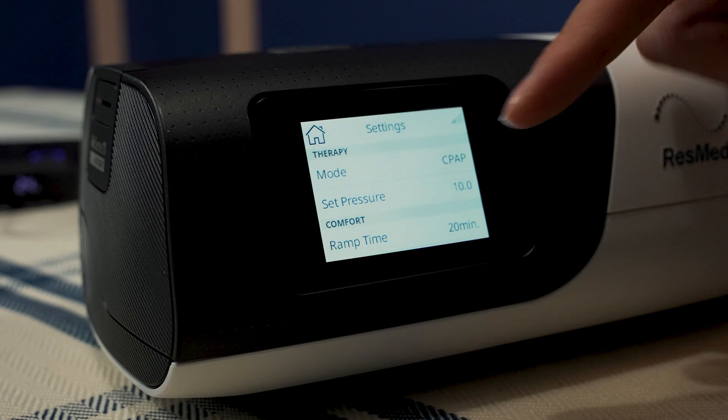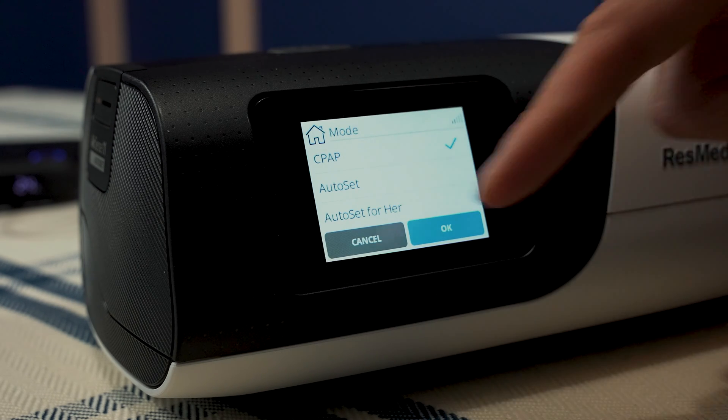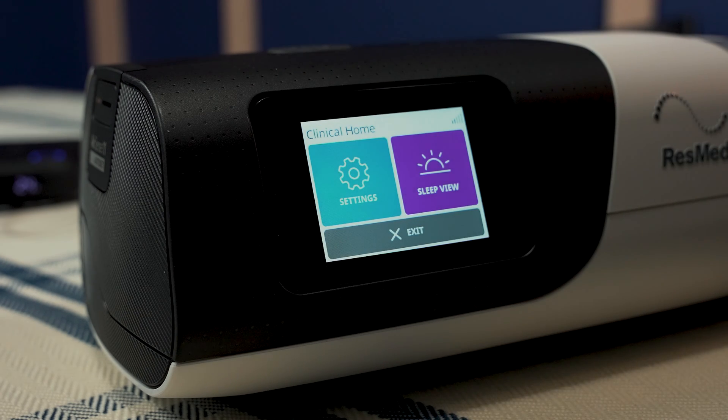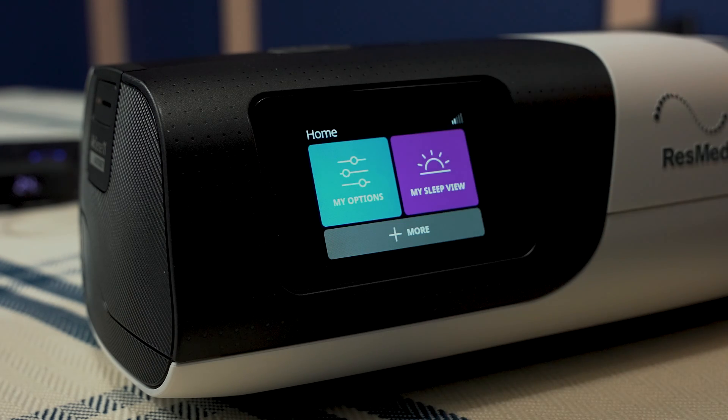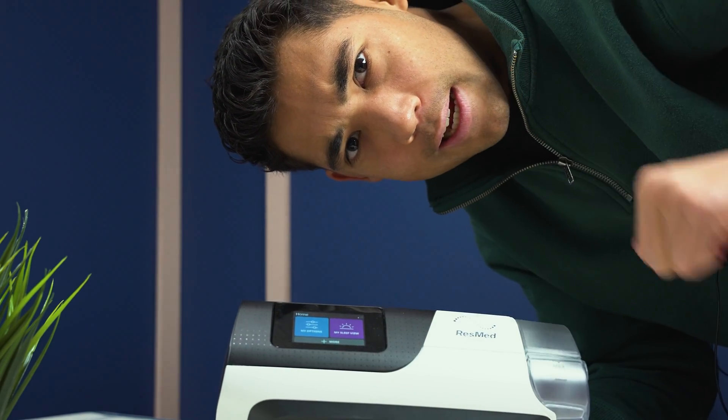You can also see the mode setting for CPAP — click that to choose between CPAP, AutoSet, and AutoSet for Her. Click the home button and then exit. Make sure you talk to your healthcare professional about this before doing it yourself. I hope you found this video useful — give us a like if you did, take care.